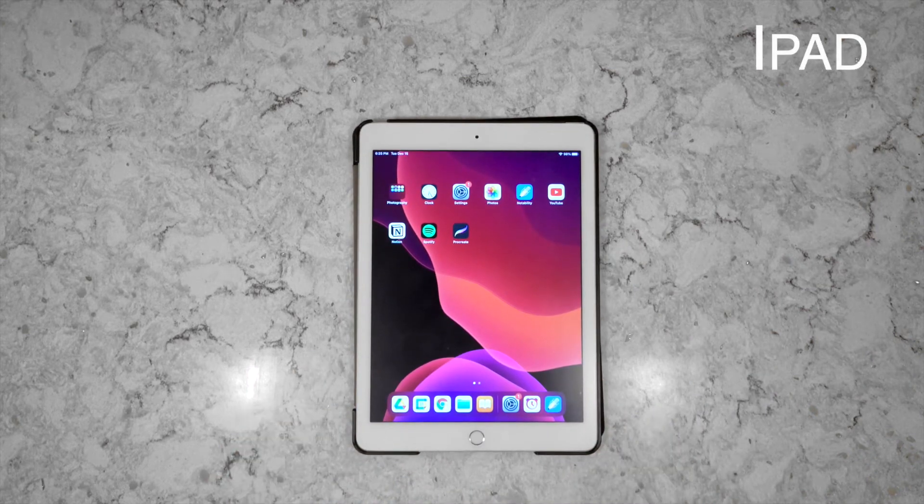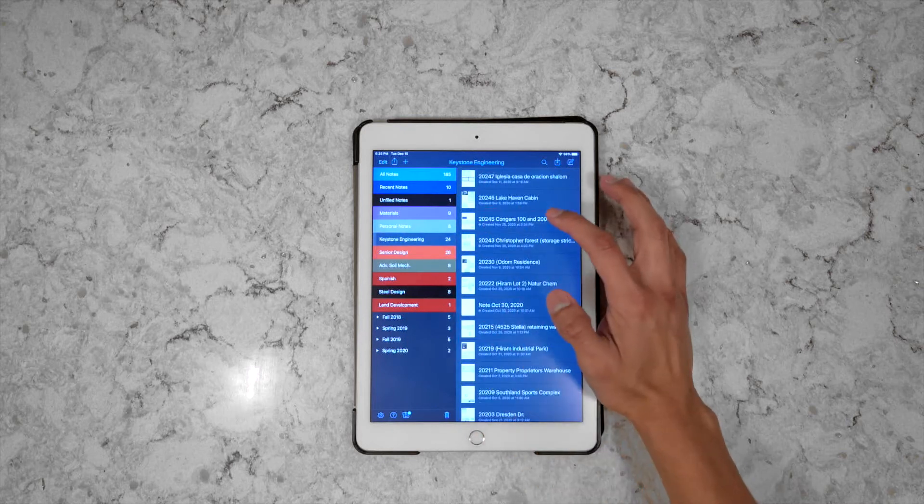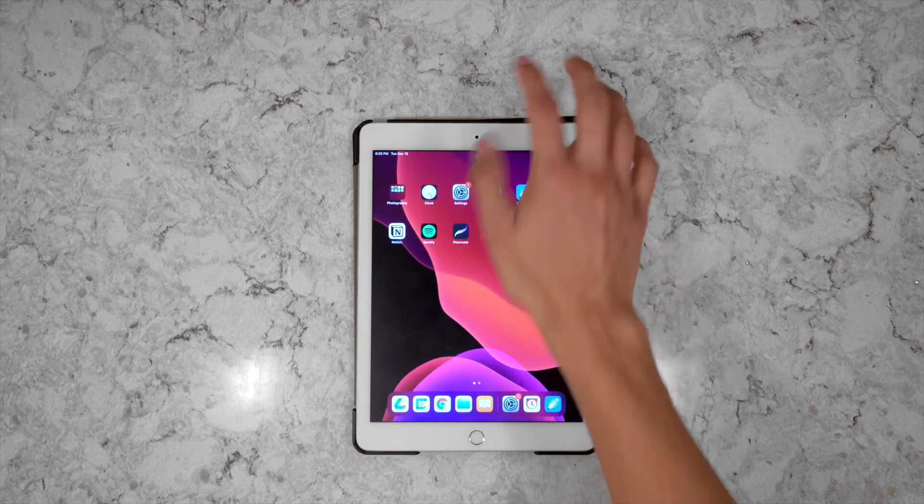Next item is an iPad. It makes note-taking super easy and helps with organization. If you want to go the techie route, I highly recommend an iPad. I'll probably make a video going more in-depth about the benefits of using it for engineering.